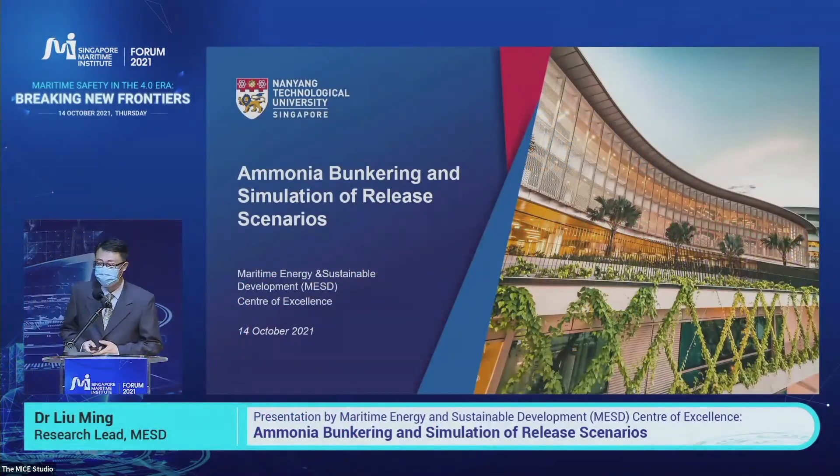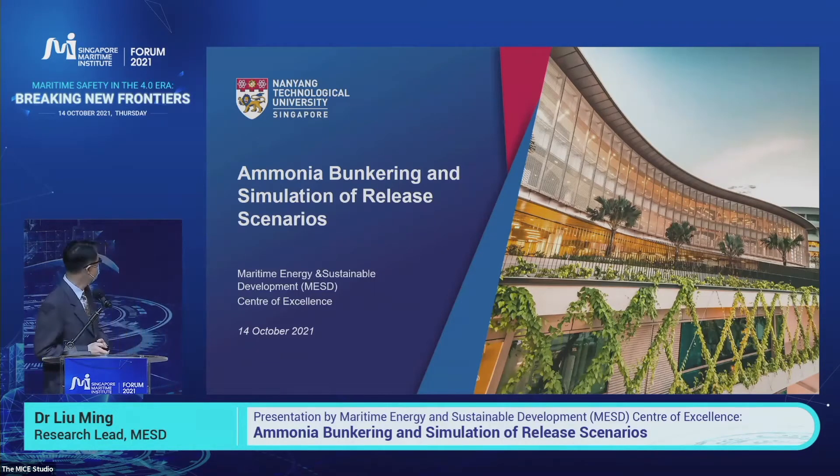A very good afternoon to all participants, both physically attending and online attending. My topic is about ammonia bunkering.